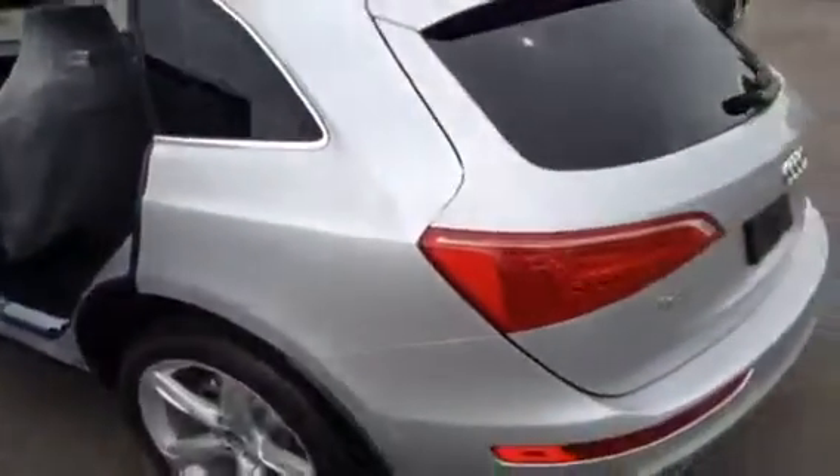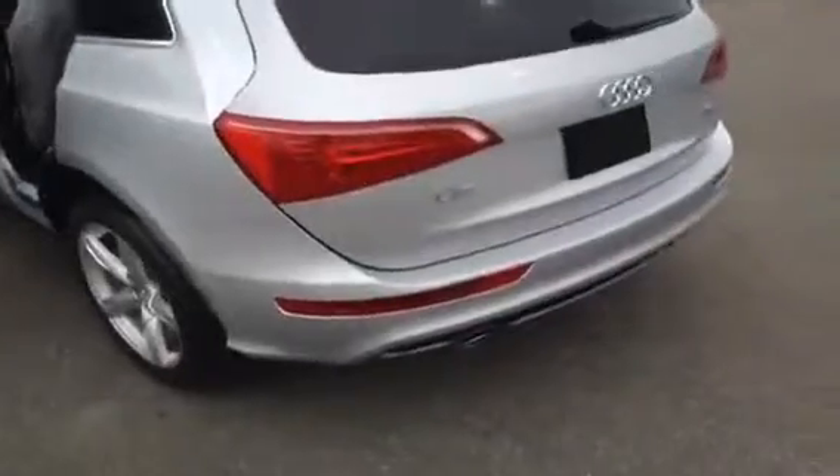This Q5 comes with LED daytime running lights and Bi-xenon headlights. It also has a three-zone automatic climate control. We're just going to pop the power tailgate here — inside you'll see we have the racks for the top of the vehicle, and we also have the cargo net cover.